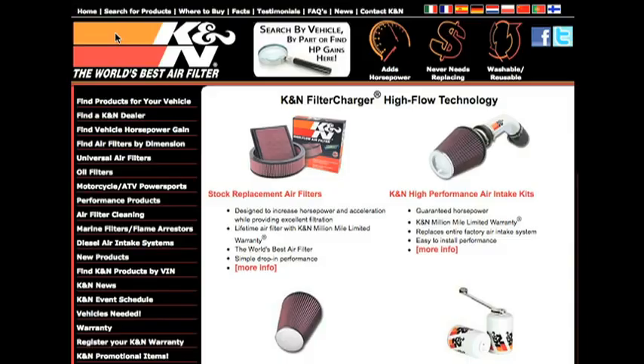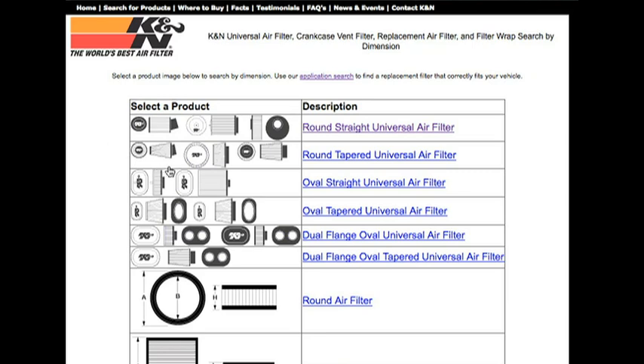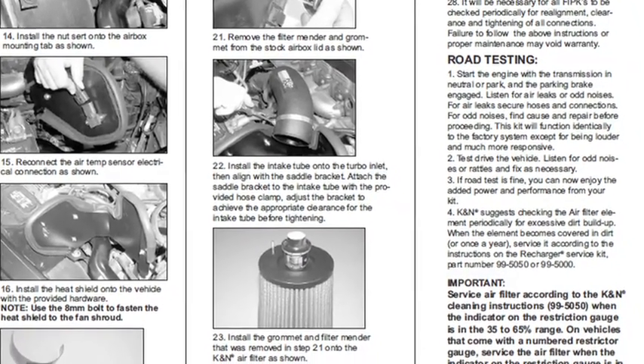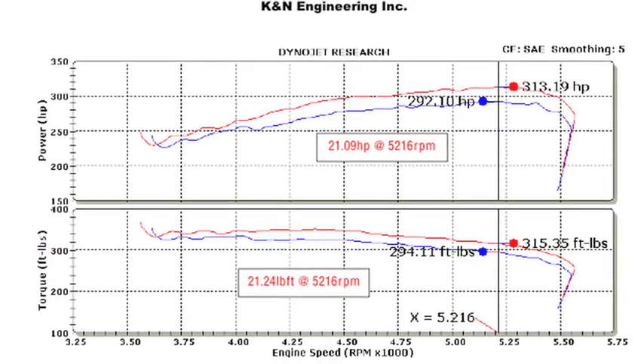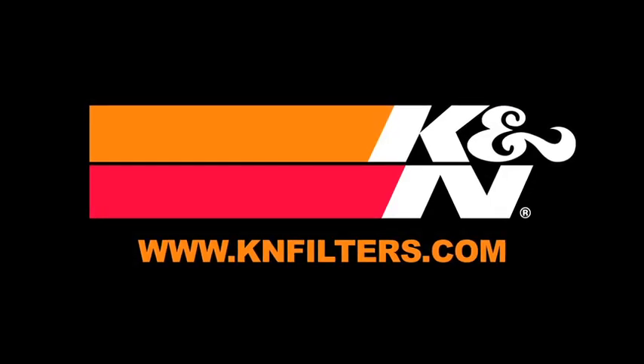For more product information, go to knfilters.com. K&N makes products for nearly every vehicle on the road. The K&N website allows you to search products by vehicle or dimension, download installation instructions, view dyno charts showing typical horsepower gains for this product, and view product details. For information on where to buy K&N products, go to knfilters.com.